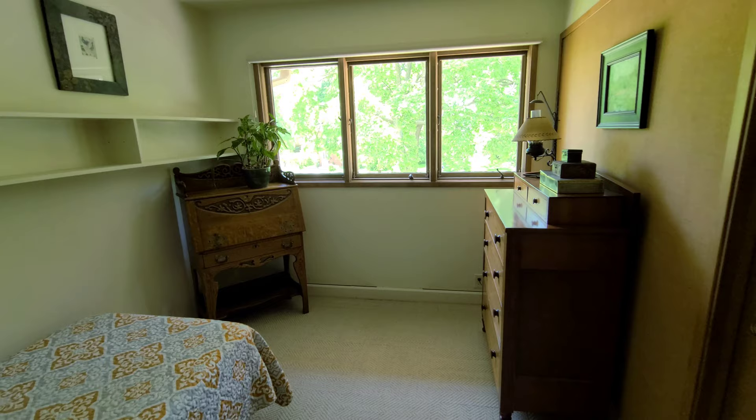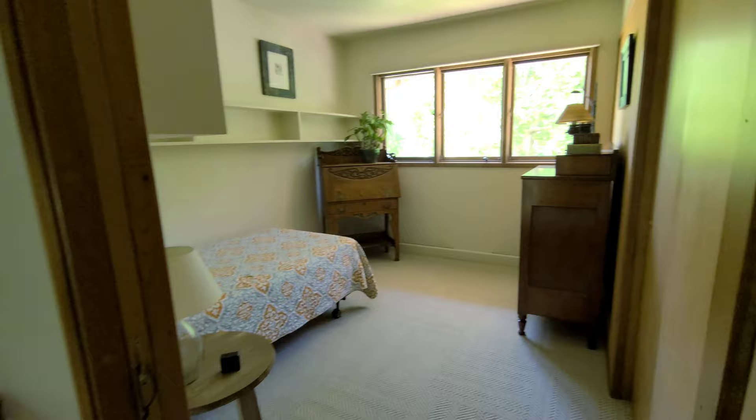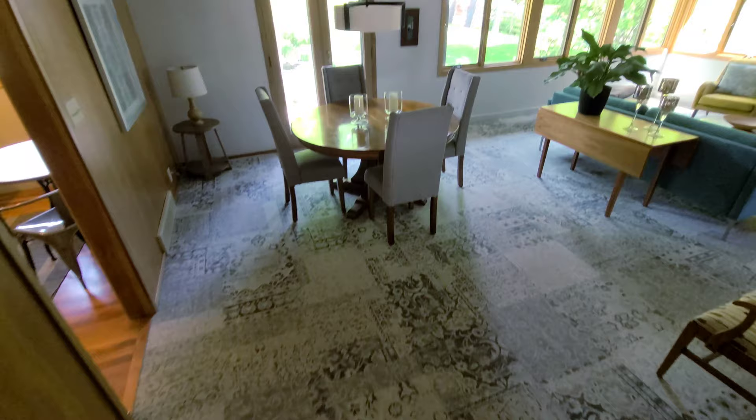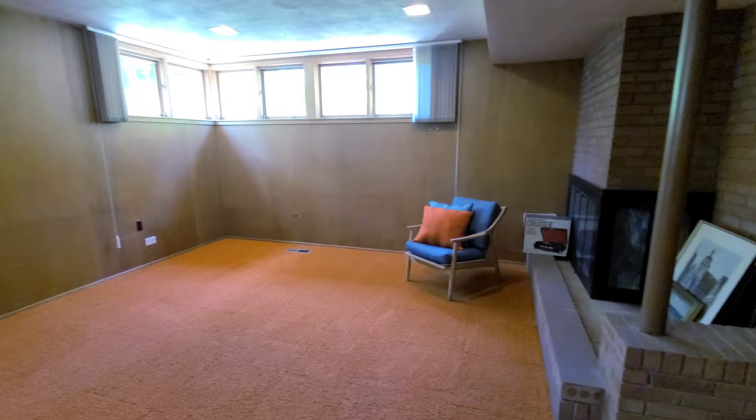Here is the third and final bedroom that you must see in person. Now let's go back to the living room, then downstairs to check out the basement. The basement has so much potential — you can make it into a fourth bedroom, or you can make it into your man cave.